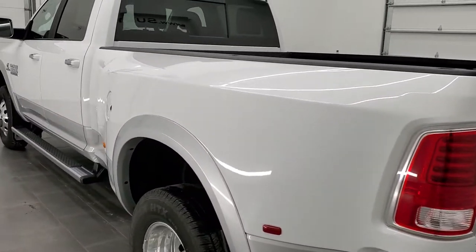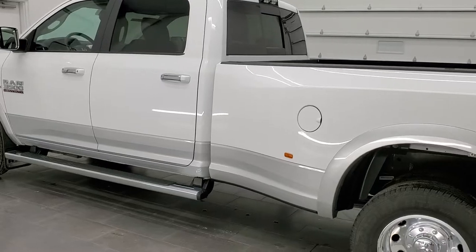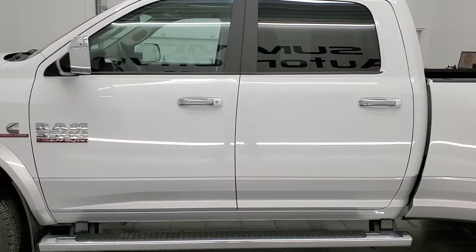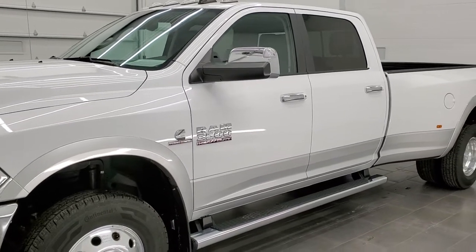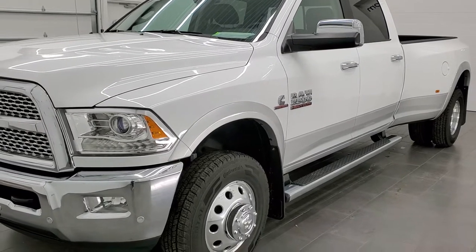This 2018 Ram 3500 has the 6.7 liter high-output Cummins diesel. This truck puts out 385 horsepower and 850 foot-pounds of torque. It's paired up with the Aisin heavy-duty 6-speed automatic transmission.